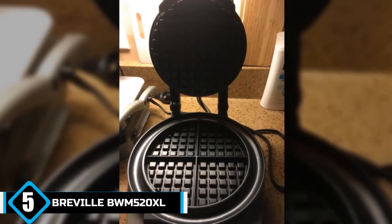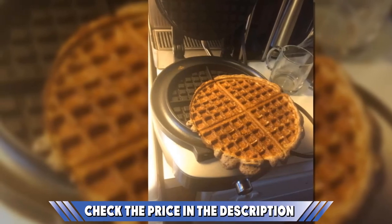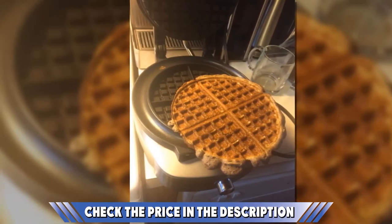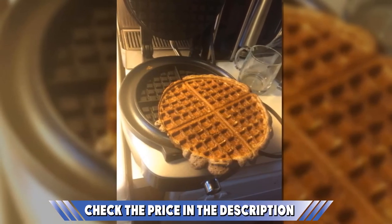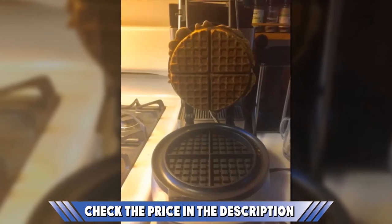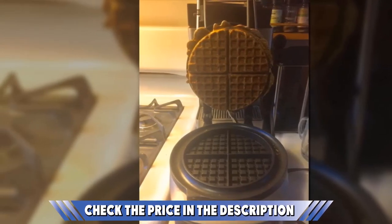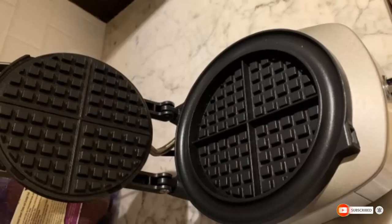From a stellar construction to the numerous features that make it great, this is definitely a one-of-a-kind machine. Thanks to the combination of a stainless steel exterior and die-cast aluminum cooking plates, the waffles have no choice but to come out perfect. It is equally equipped with thermally engineered heating elements to ensure that the heat is well distributed — there is no way you can get subpar waffles from this well-thought-out device. For even more perfection, it has a total of 7 darkness settings which make it easy for users to get a result that suits them.